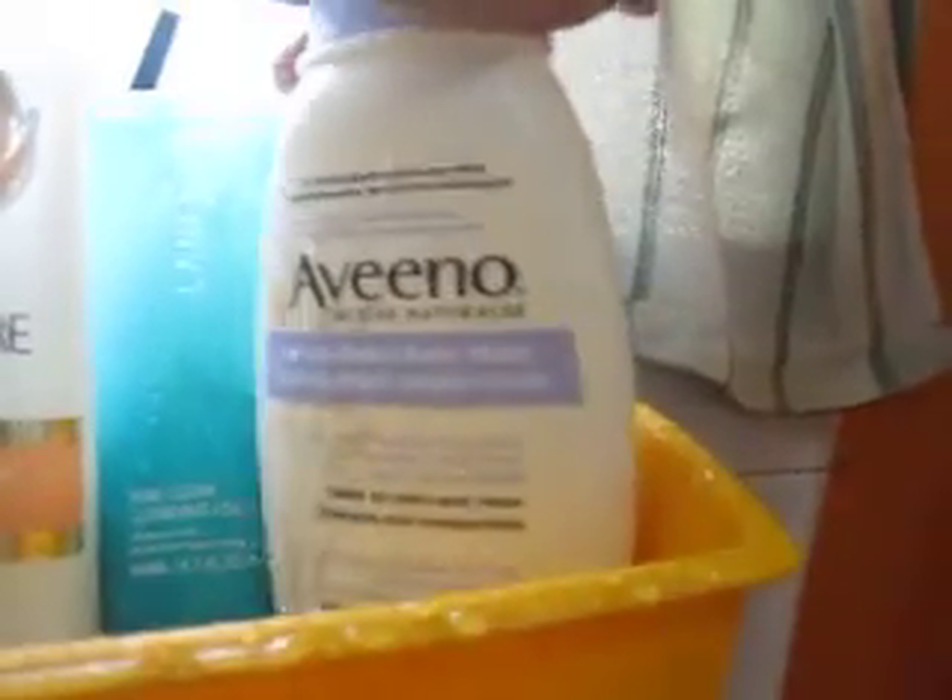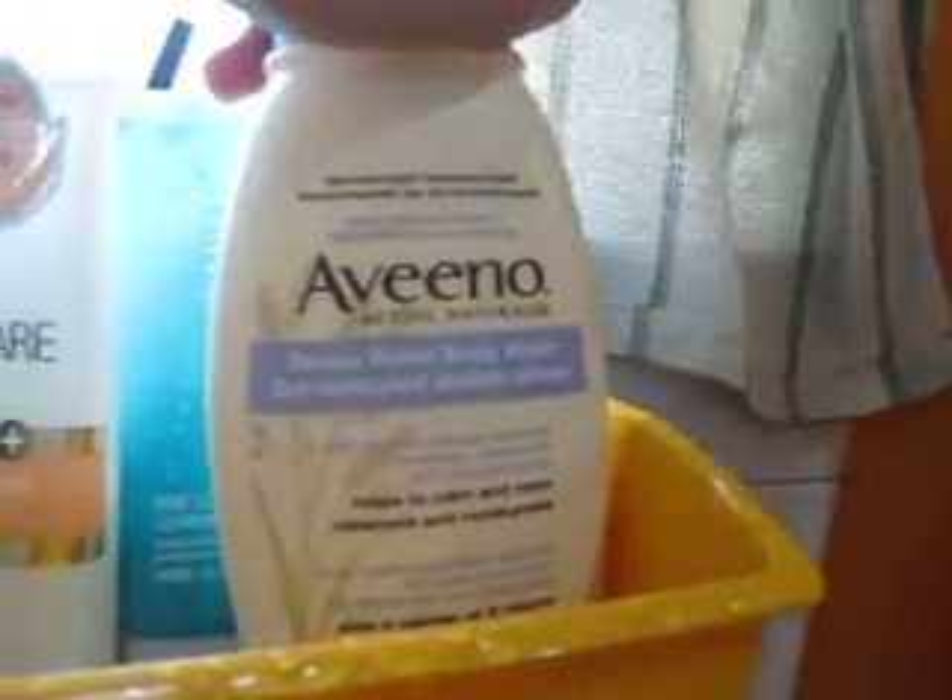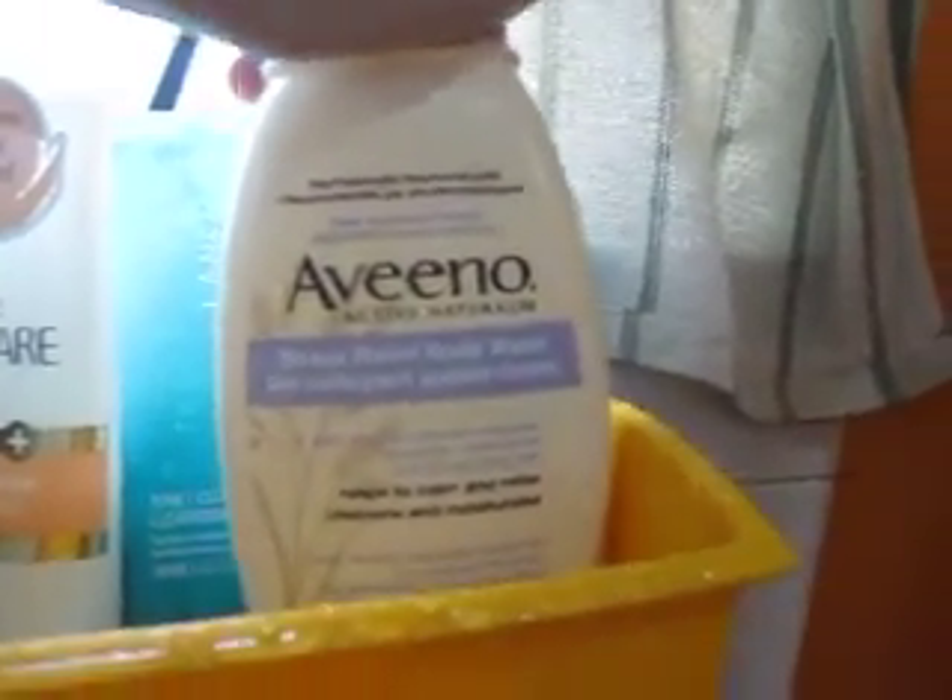I'm still trying to finish this Laneige Pore Clear Cleansing Foam. I really like this one — I've been using it for ages because the container is so big. I'm just left with about the last quarter before I can pan it and start using a new one. I'm also using this Stress Relief Body Wash by Aveeno, which I loved in Australia and brought a few back with me. And last but not least, this is my Tsubaki damage care hair treatment, which I use sporadically interlaced with my Clinic Care.